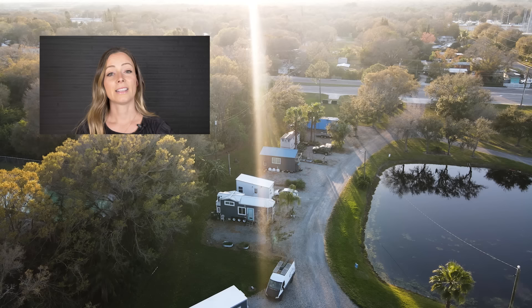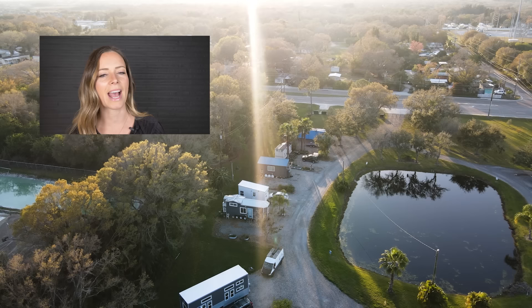Thanks for watching this week's episode. I hope you guys enjoyed it. If you'd like to see a tour of this tiny house community, make sure you check out the link we have in the description, and I will see you soon with another unique home tour.